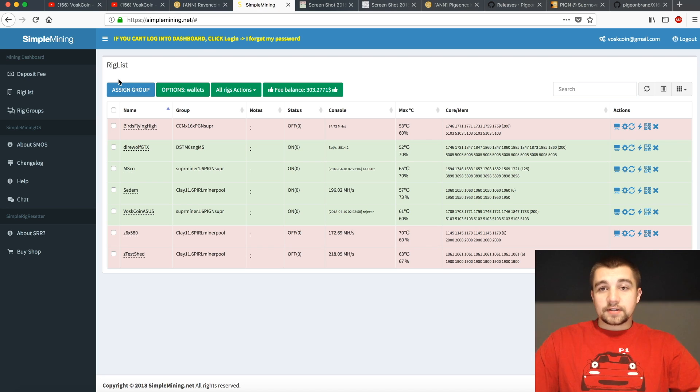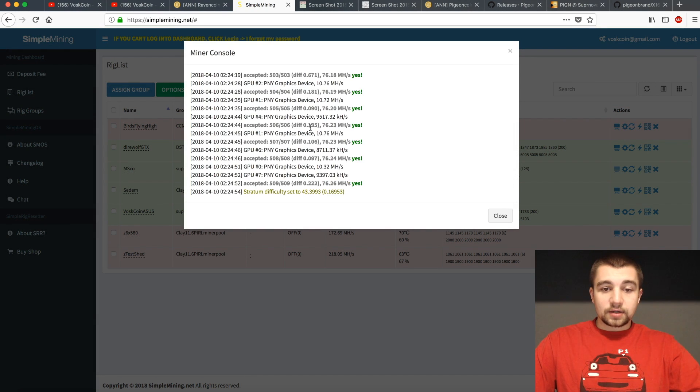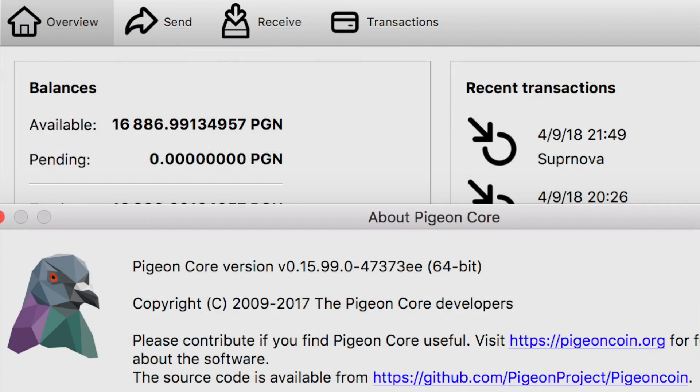At Simple Mining, SMOS has loaded these miners into their dashboard, and we love SMOS here, so that's what we're going to be using today. If you're wondering what 8, 10, or 1070 Ti's look like hashing away on this algo, we're pulling 76 megahash a second.